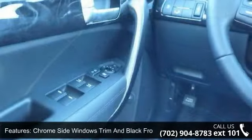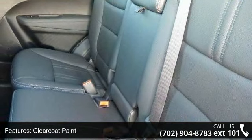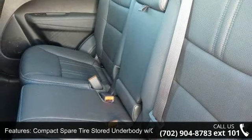Clear coat paint, compact spare tire stored under body with crank down, deep tinted glass, and express open/close lighting and tilting glass first and second row sunroof with power sunshade.